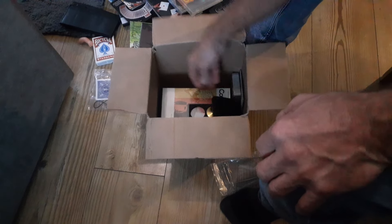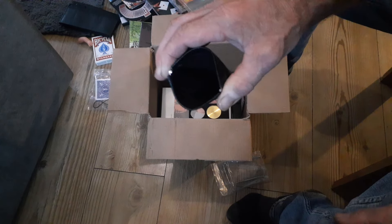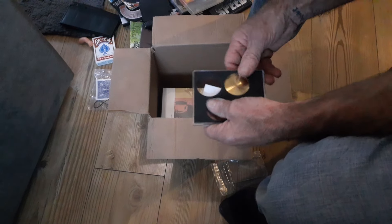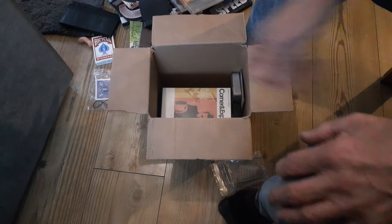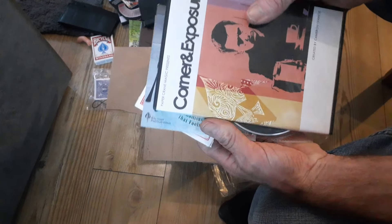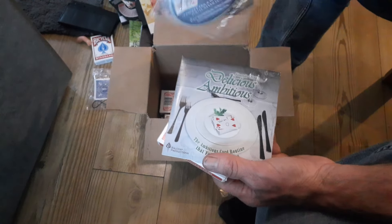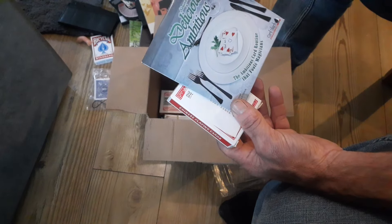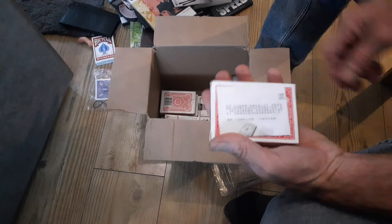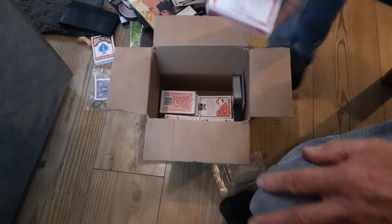And then we've got Gobsmacked — my god Tom! We've got a Quiver purse. Then we've got Card Exposure, Queen's Out of Control, Delicious Ambitious, and then another deck that's obviously some sort of card trick with instructions on the back.